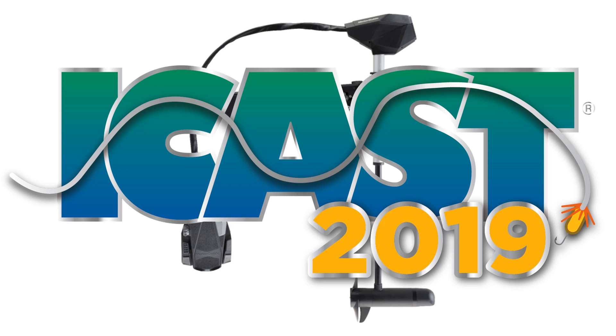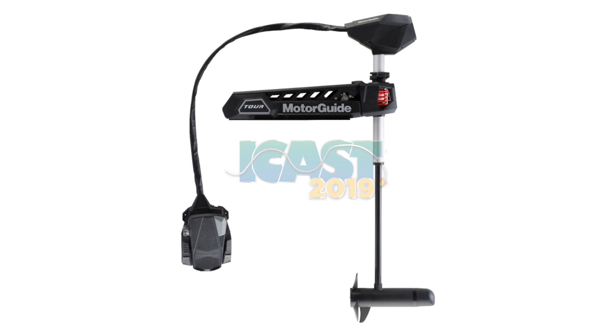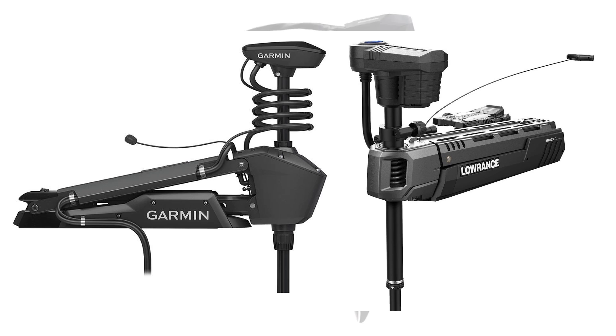2019 was the year of the trolling motor at ICAST this past July. One of the biggest names in the game, MotorGuide, revealed their new motor, the Tour Pro. This was overshadowed by Lowrance and Garmin also getting their feet wet into the trolling motor market with two of the most innovative motors ever released.